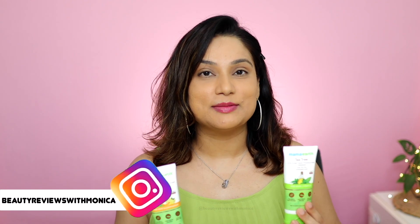Welcome back to Beauty Reviews with Monica. I'm going to share two moisturizers and my experience about them with you. Let's start.